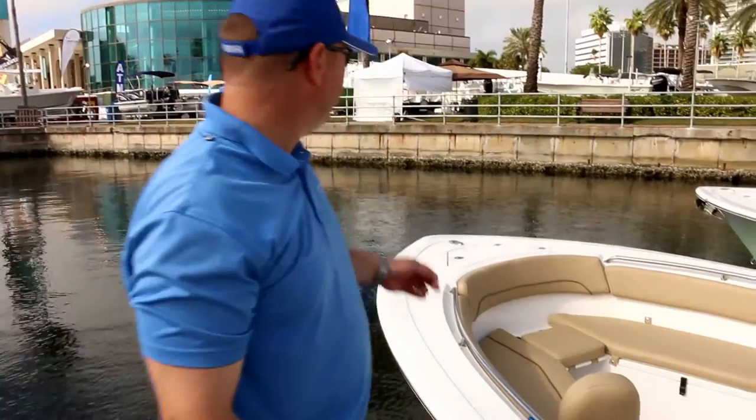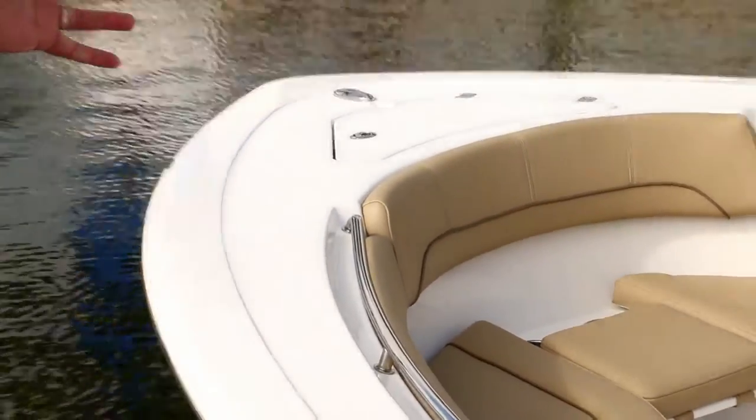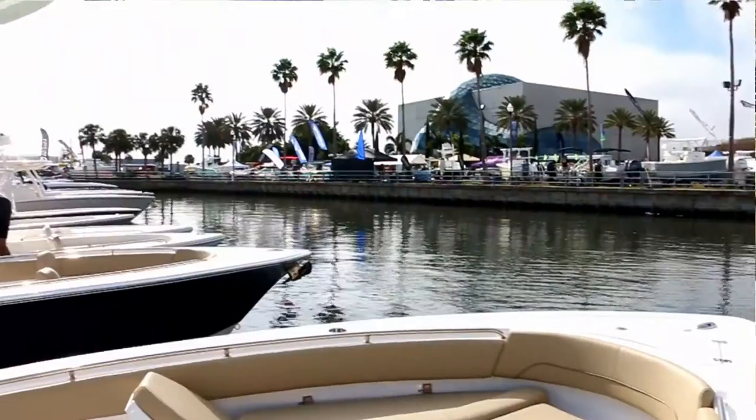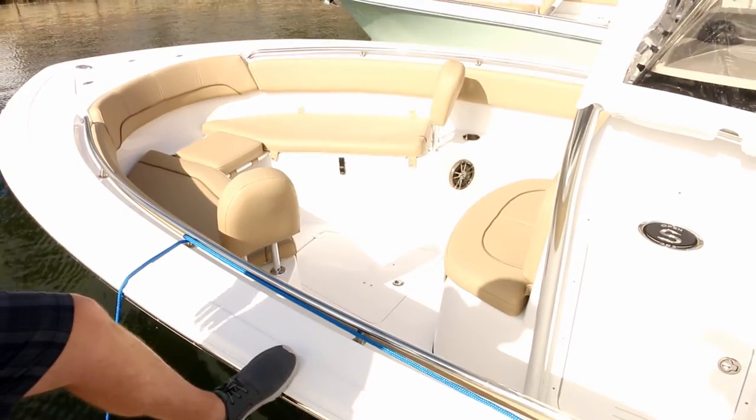The boat comes standard with a windlass anchor system, so you'll never have to manually drop or pick up an anchor again — it's a push of a button right at the console. This boat is the navy hull color; they call it steel blue, a nice dark, bold color.